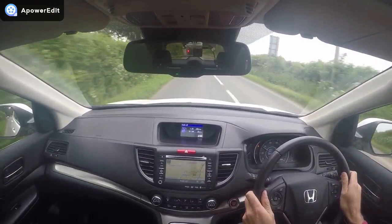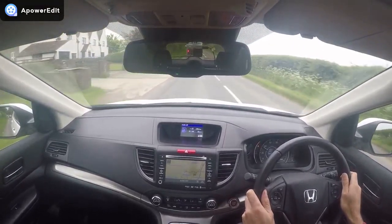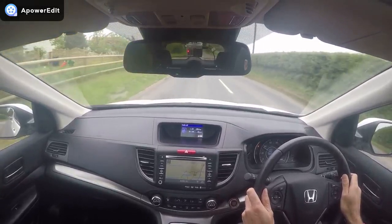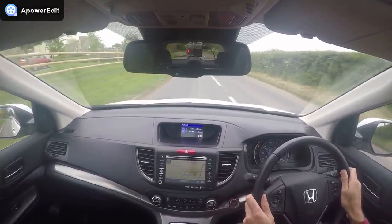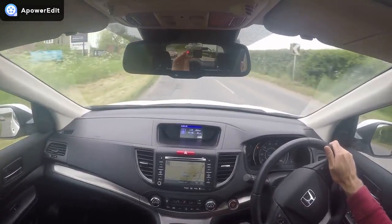As I said at the start of the video, the point is to pick up on any issues — and there's nothing at all to report back. The car drives absolutely beautifully. If you've got any questions about the car, please don't hesitate — do give us a call.